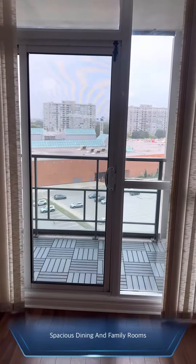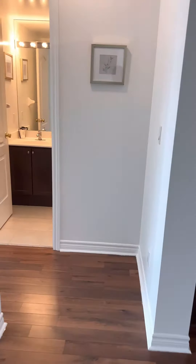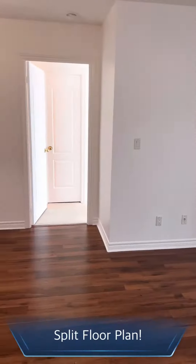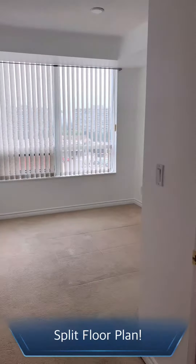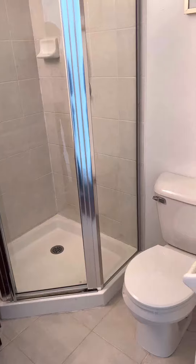You can walk out to the balcony. The floor plan is very meticulous — it is a split floor plan with two bedrooms on both sides, and each bedroom has its own washroom. This is a three-piece washroom for one bedroom.